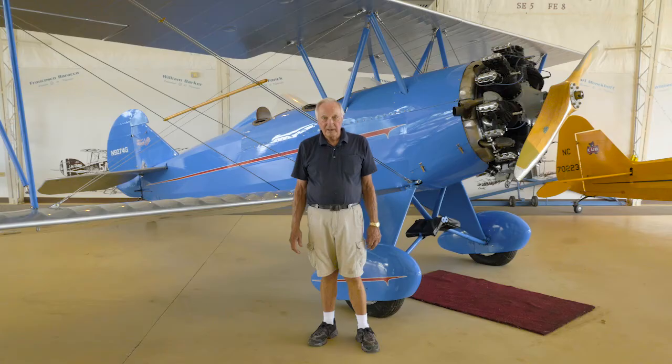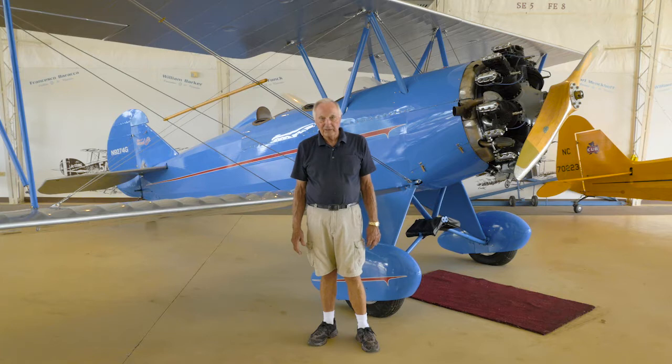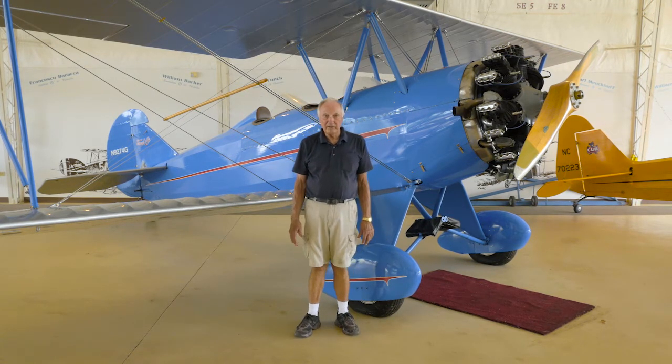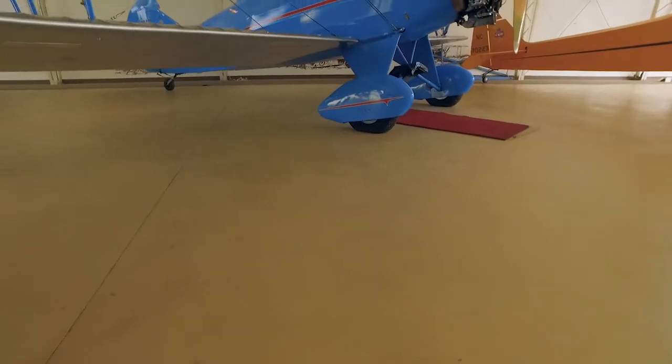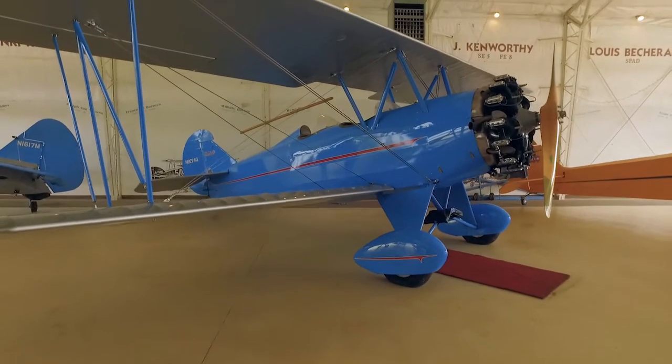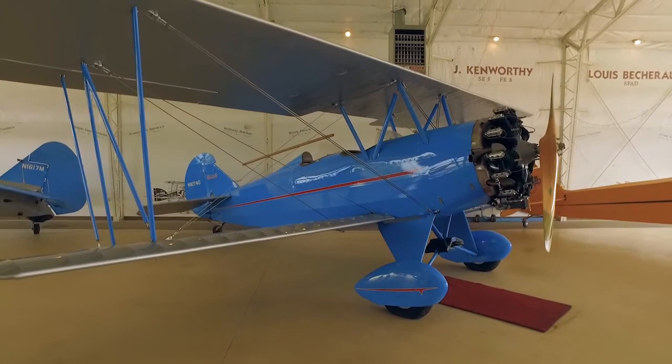During World War II, Walter Beech became ill and Olive Ann ran the Beech Aircraft Company. In later years Mr. Beech regained his health and retook the role of president and CEO for a few years. Then when he got terminally ill again, Olive Ann ran the Beech Aircraft Company until it was acquired by Raytheon in the mid-1990s.